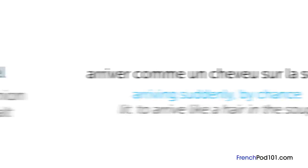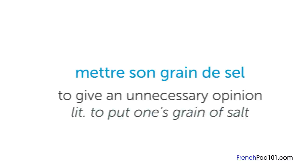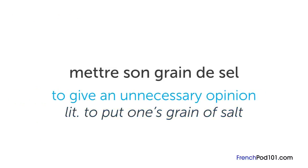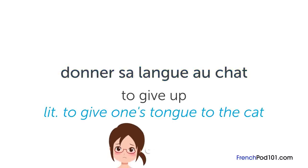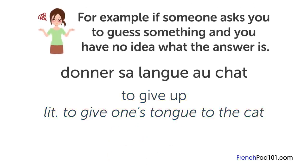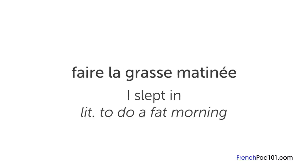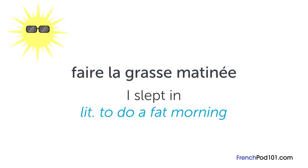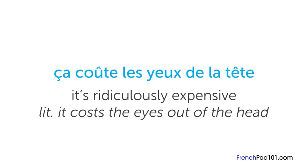« Mettre son grain de sel » literally means "to put one's grain of salt" — it means to give an unnecessary opinion. « Donner sa langue au chat » literally means "to give one's tongue to the cat", but it means to give up — for example, when someone asks you to guess something and you have no idea. « Faire la grasse matinée » literally means "to do a fat morning", but people use it to say they slept in. « Ça coûte les yeux de la tête » literally means "it costs the eyes out of the head" — it means something is ridiculously expensive.